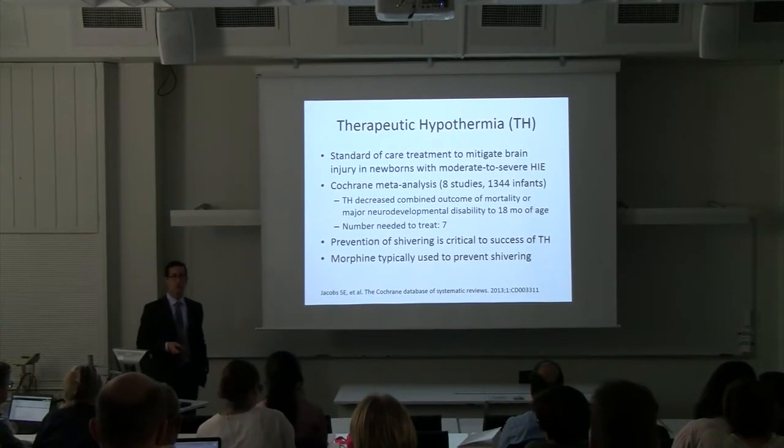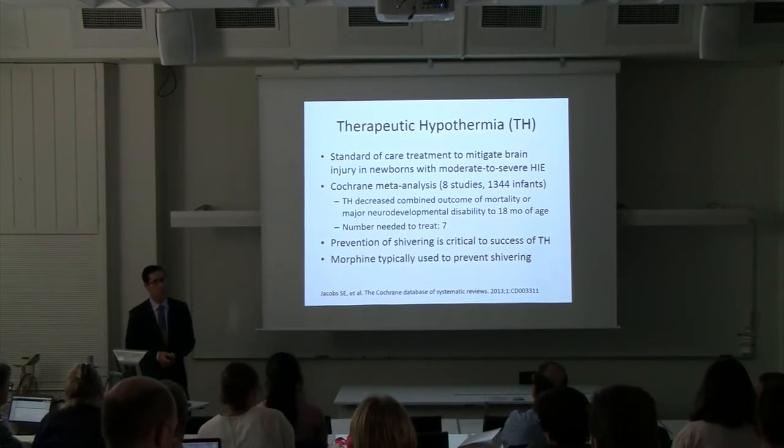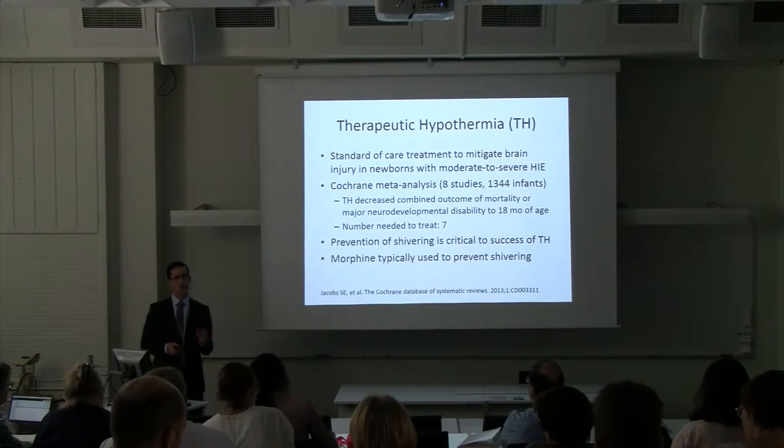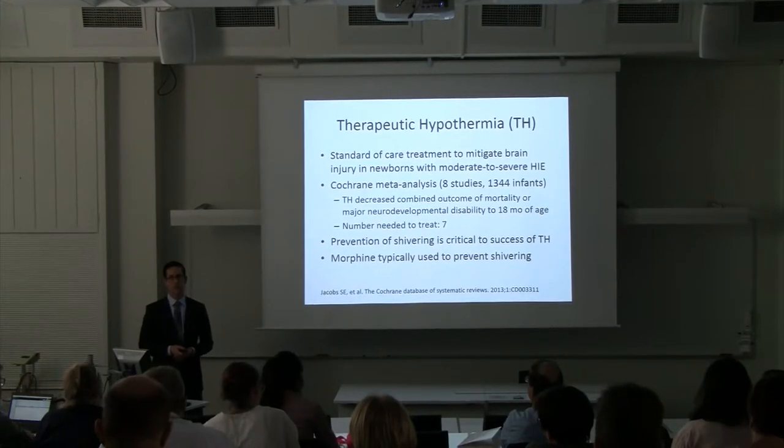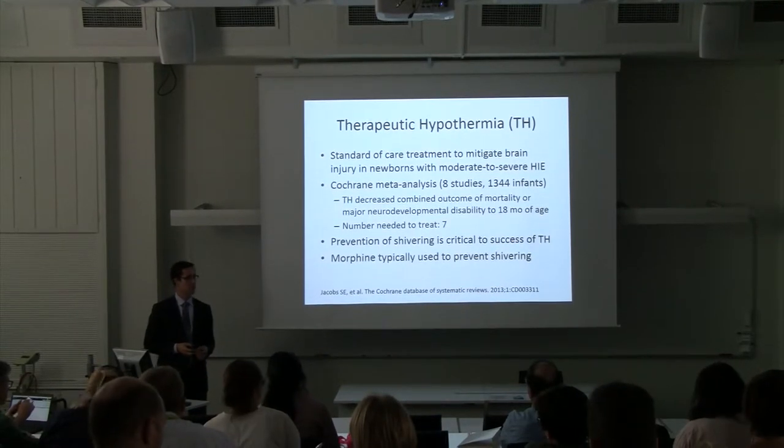When we cool babies, they often can shiver. The moderately affected babies on the mild-moderate side often tend to shiver. There are a lot of drugs that have been used to try and prevent shivering, but we typically use morphine in most of our units.